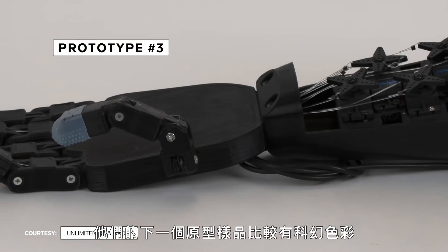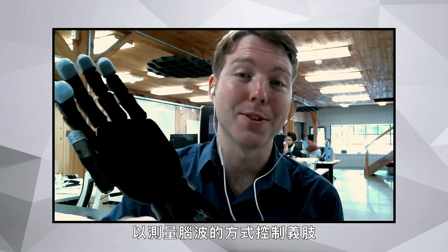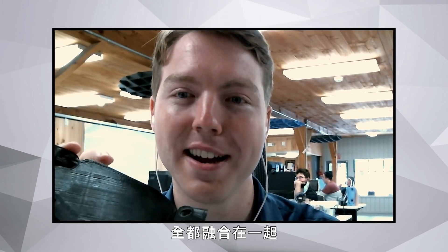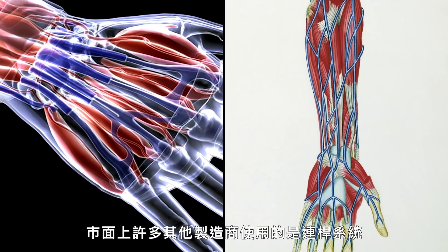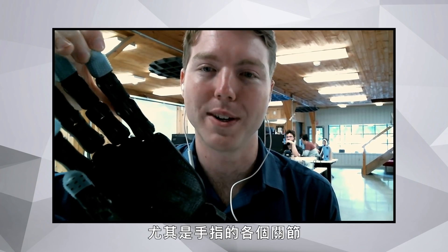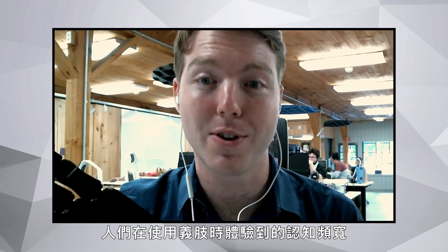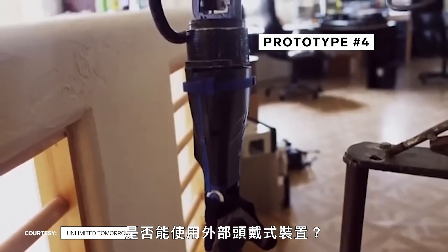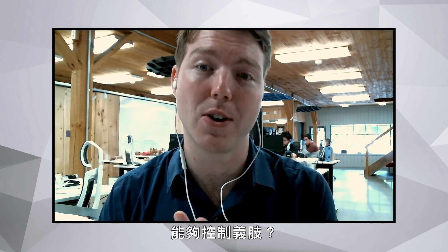Their next prototype was a little more sci-fi, using an EEG headset that measured brain waves to control the prosthesis, called RoboArm. It incorporated many concepts, including tendon systems — found to be more beneficial than mechanical linkage designs — for individual finger joints. The goal was to eliminate the cognitive bandwidth someone experiences using a prosthesis, and to explore merging with a machine: tapping into the brain without surgery, using external headsets, or going directly into the nerves and muscles.